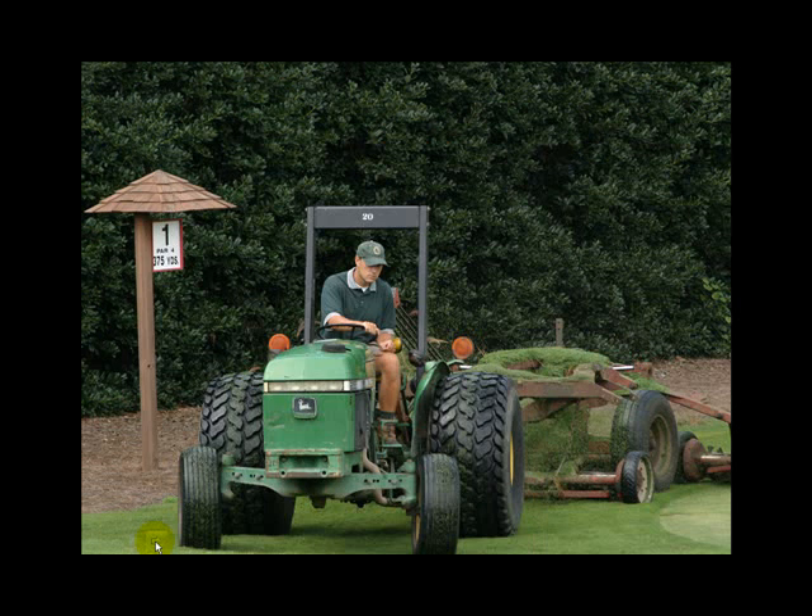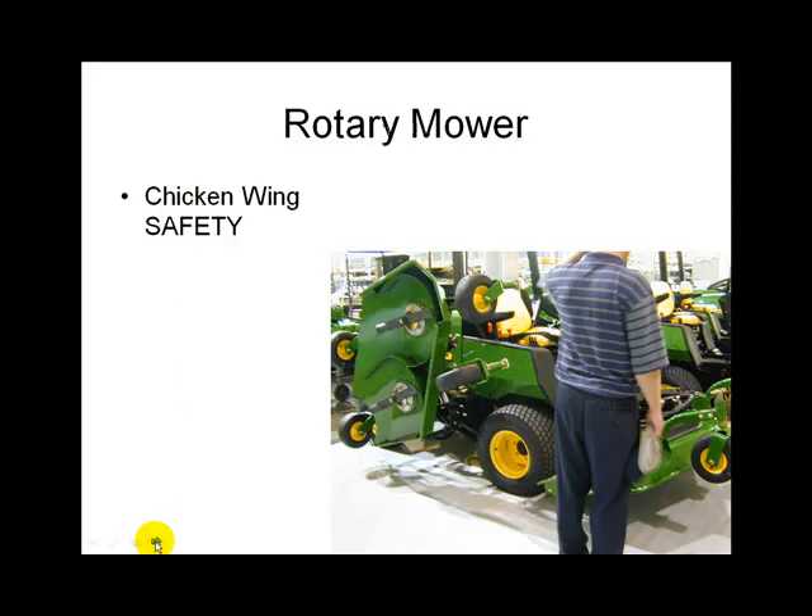Not much has changed from that early design. Here's a Piner's number two pulling a gang unit. If it's sharp and working well, this is a fine unit — you don't need to spend a fortune to mow. The quality of the cut is the most important thing, not the quality of the machine.